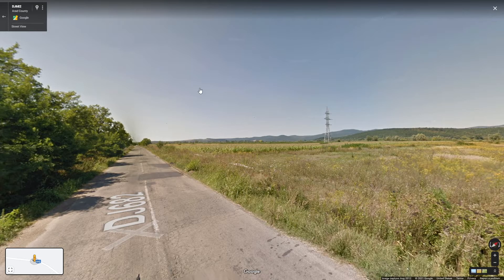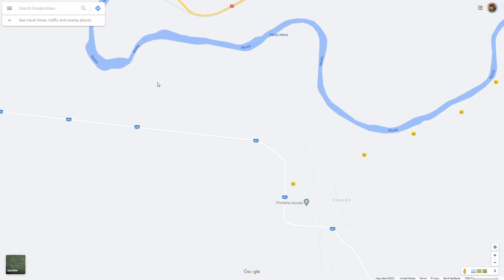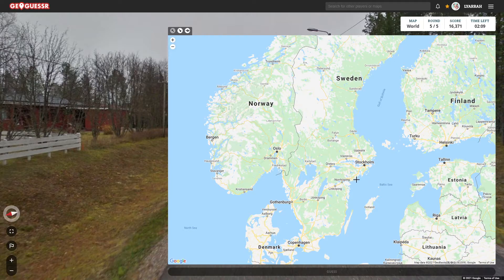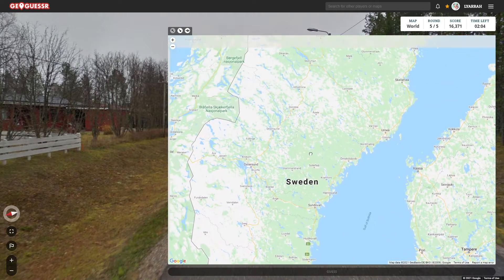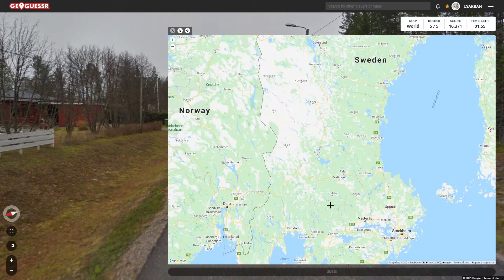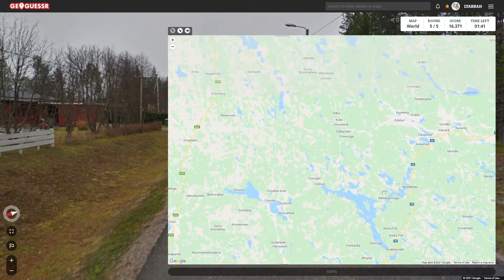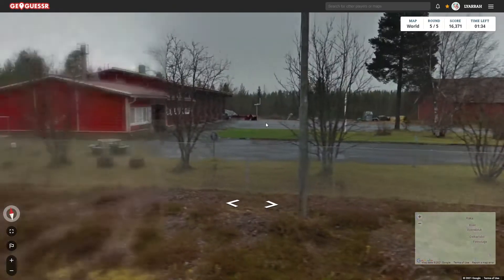If I knew what that flag was, we would have been set already. We are somewhere on this general side of things. Let's go with Romania — and I just realized I only had five seconds left, so... hey, it was Romania! I just accidentally opened it up. Oh well.